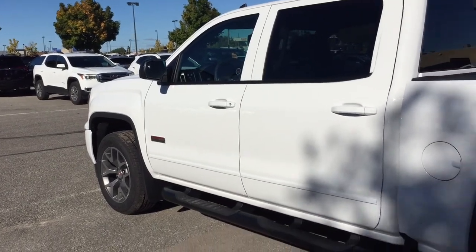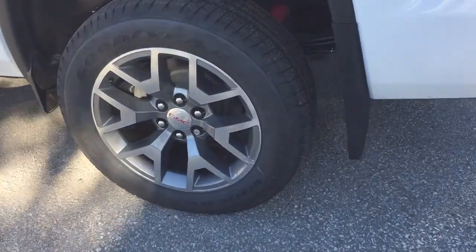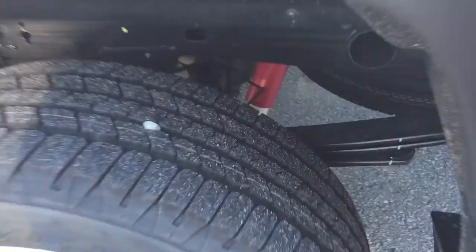You've got the 20-inch aluminum wheels with Goodyear all-terrain tires and wheel locks installed, along with those Rancho brand rear shocks. Spare tire there, and the GMC branded mud flaps.